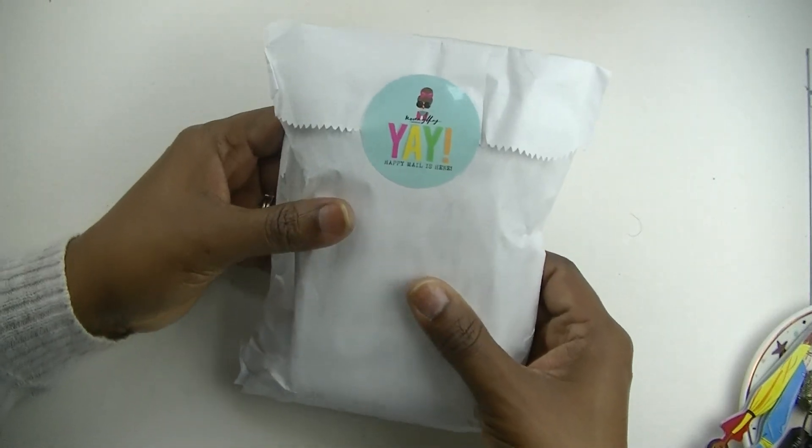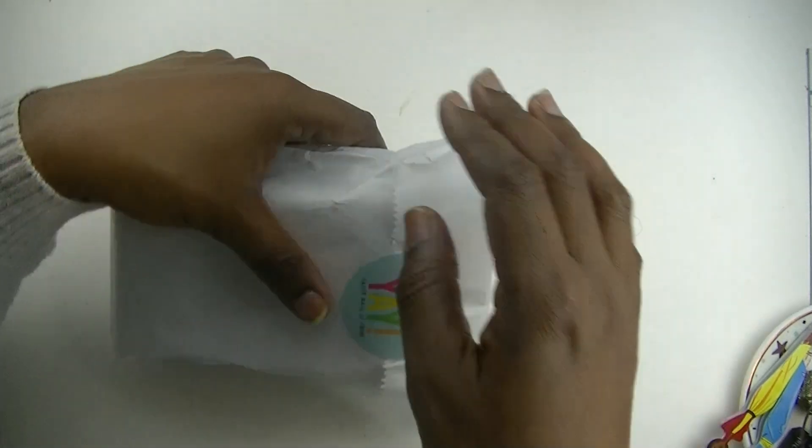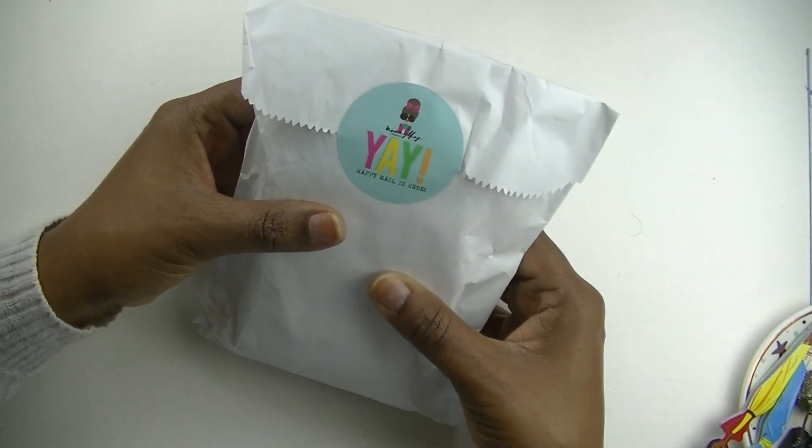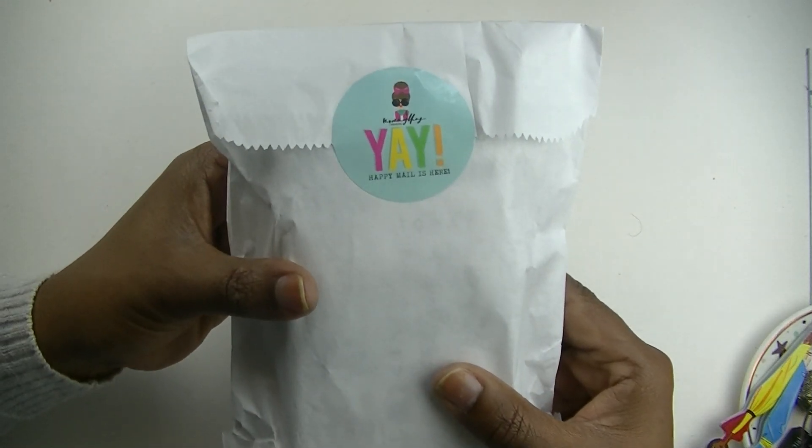Okay so here is what I'm looking forward to opening, and this sticker says 'yay your happy mail is here' — oh, cute!